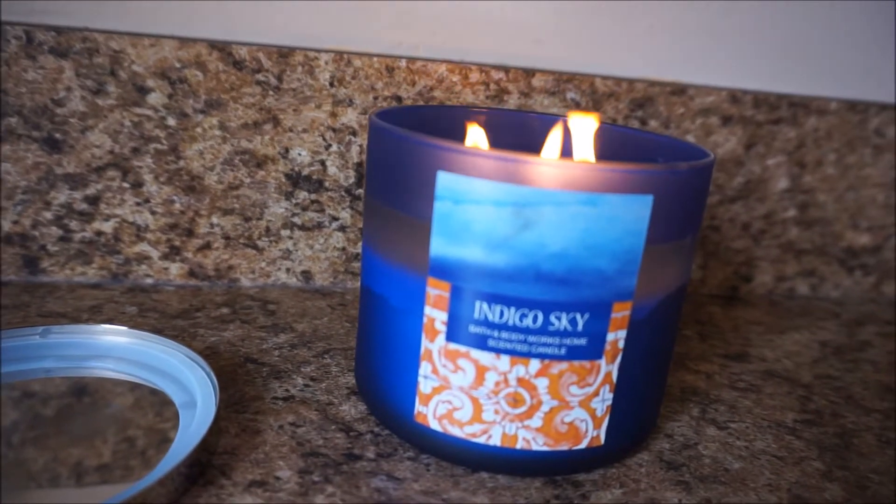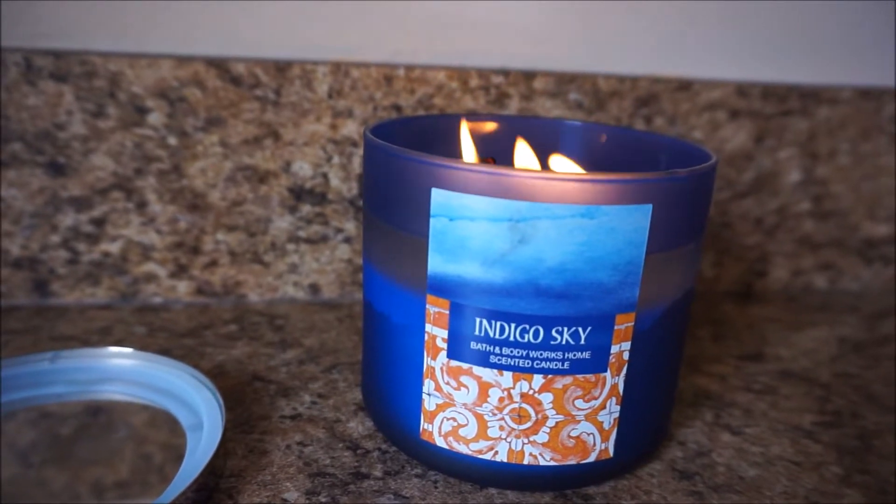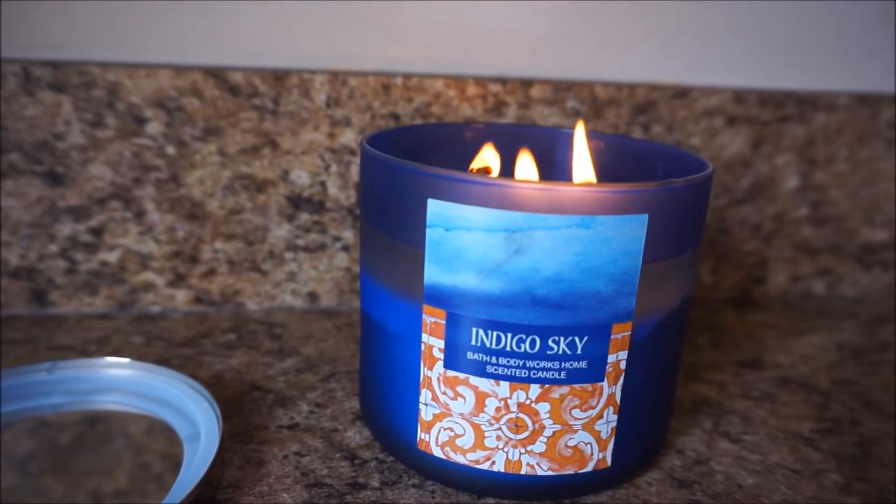Let me show you this candle that we got. This one is called Indigo Sky. Can you see that? Indigo Sky and it smells so good. I couldn't smell it at our old house — I think our old house just stunk too bad. It was so gross, but it smells wonderful in here and it just makes me happy.